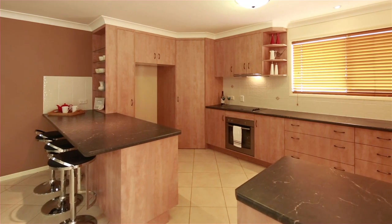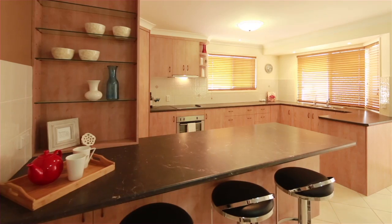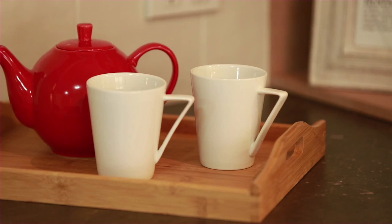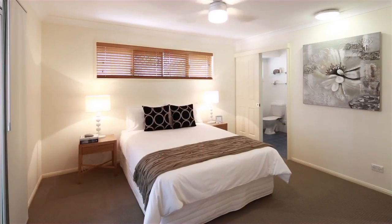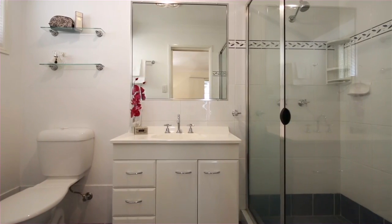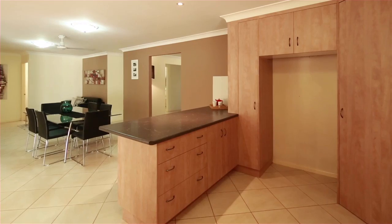The cleverly designed kitchen with breakfast bar, plenty of bench space and cupboards, is just perfect for cooking up a storm or entertaining family and friends. Say goodbye to storage problems with your very own attic, and keep cool this summer with the icy cold air conditioning.